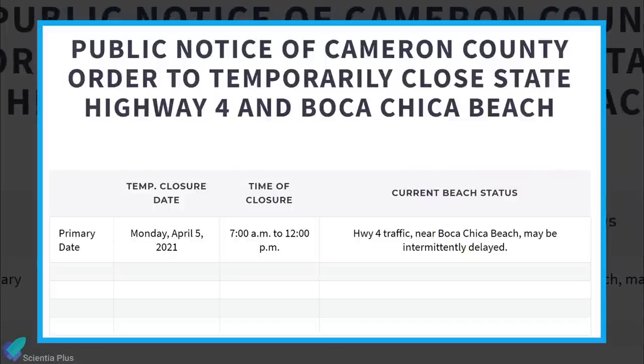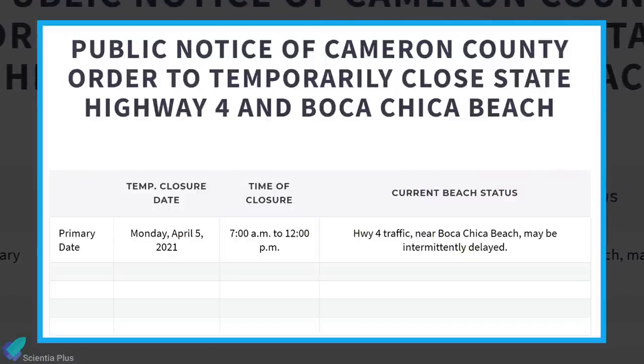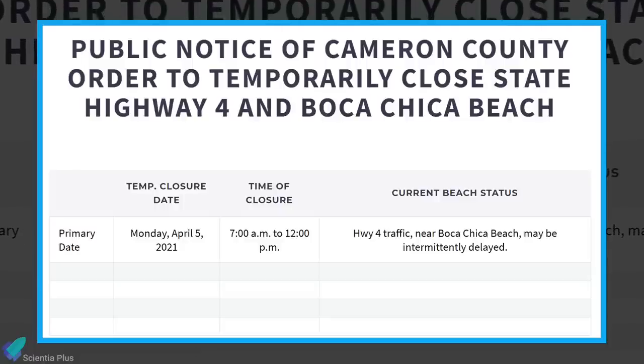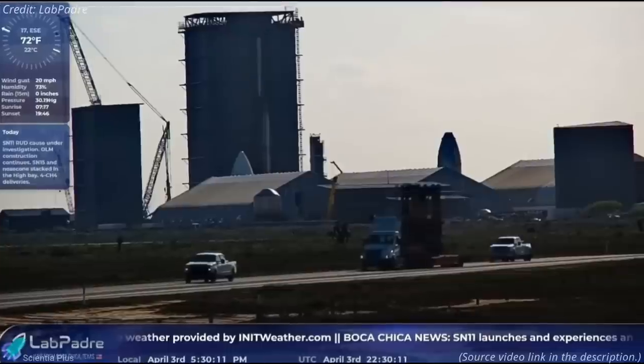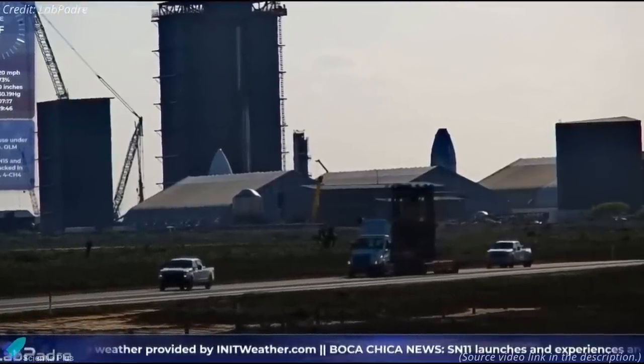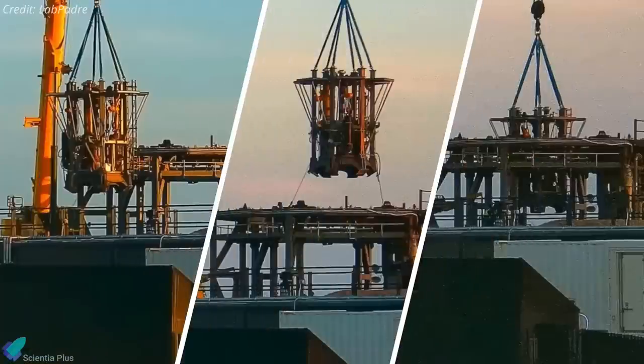A recent public notice of Cameron County ordered a temporary closure of State Highway 4 and Boca Chica Beach on April 5, and the rollout of SN15 could happen as early as Monday. On Saturday, ahead of the rollout of SN15, SpaceX transported a thrust simulator from the build site to the launch site. The thrust simulator was then installed onto suborbital launch pad A, to test the new thrust puck design on Starship SN15.